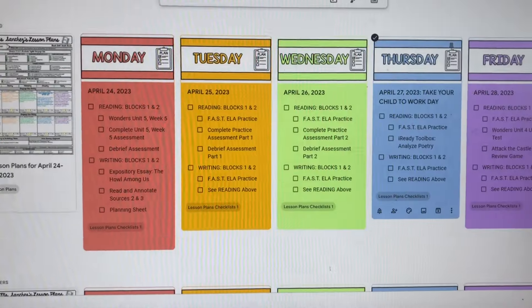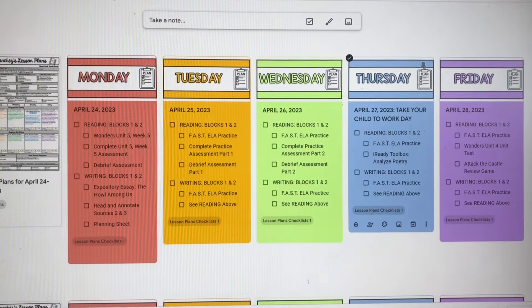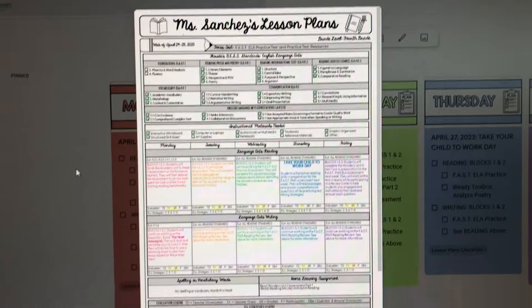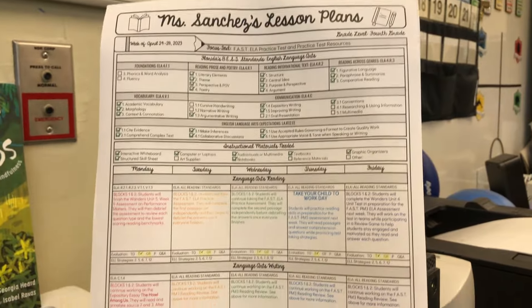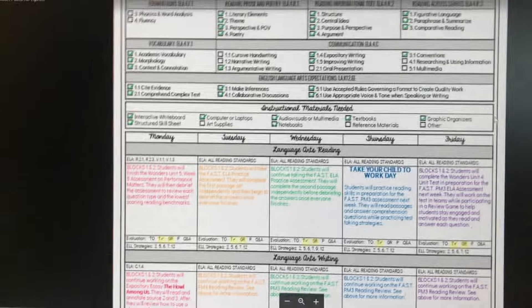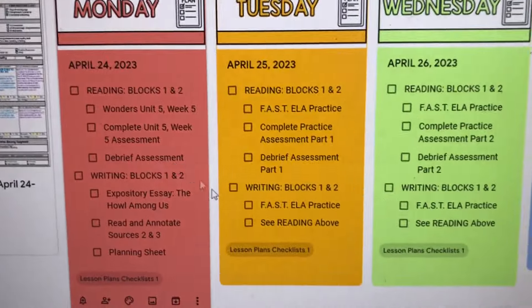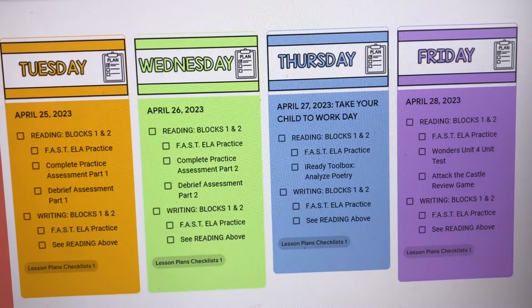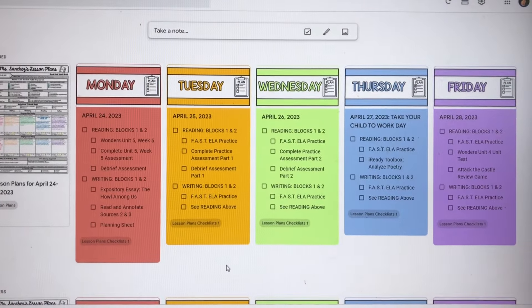Let me show you on my Google Keep what I have planned for next week. Since next week is our last week for test prep and review for crunch time, I focused on that. Here are my lesson plans digitally — I can click and zoom in, and I also have them printed here next to my desk. There's a lot of review. Thursday is Take Your Child to Work Day, so I'm pretty sure a lot of students will take an opportunity to participate in that.